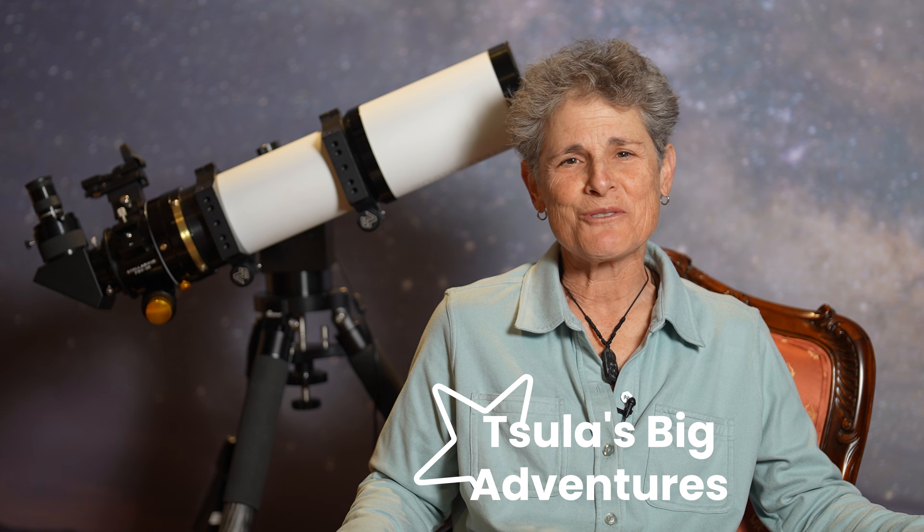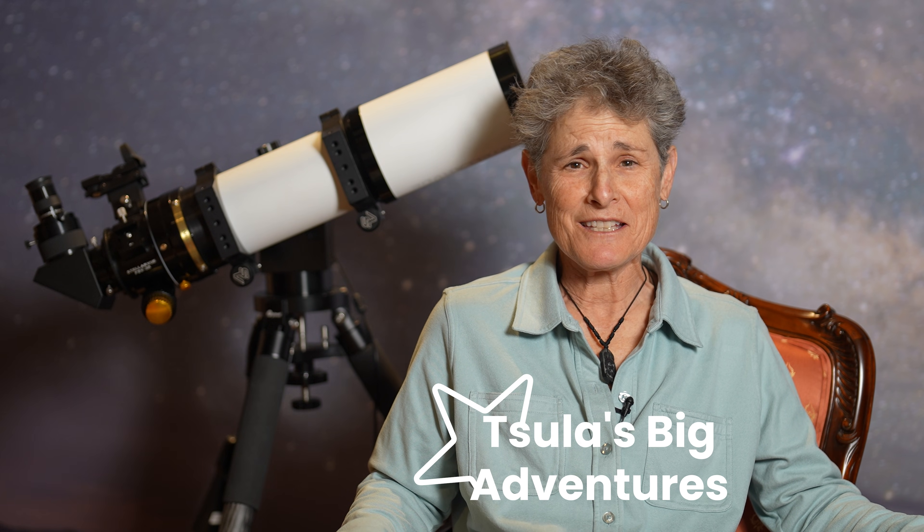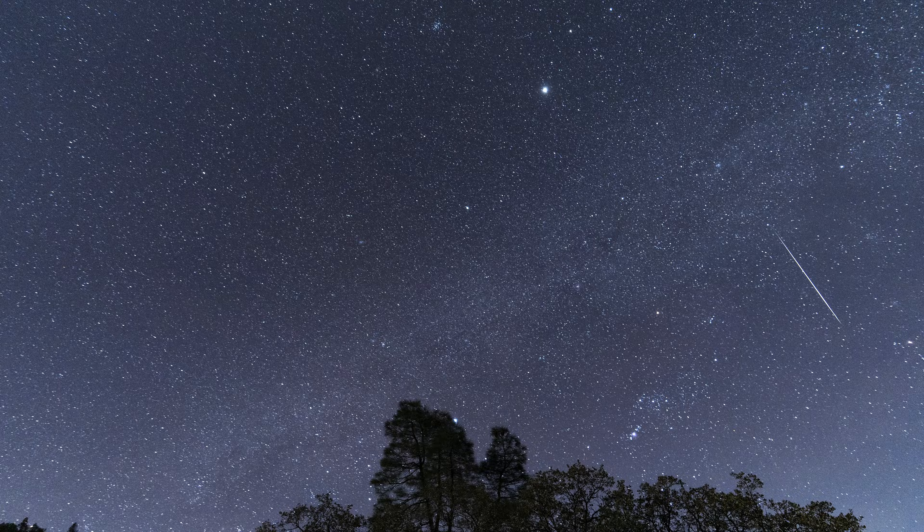Hello and welcome to the program Sula's Big Adventures with me, Sula. This episode is about watching the best meteor shower of the year — the Geminid meteor shower — from a dark sky site.